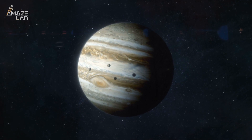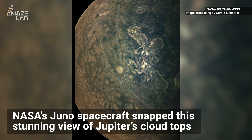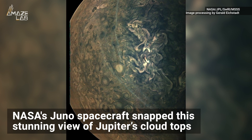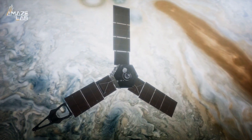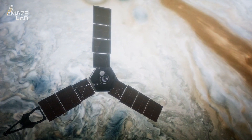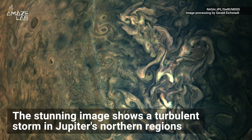Things are looking hazy on Jupiter, and scientists aren't yet sure why. NASA's Juno spacecraft snapped this stunning view of the gas giant's tumultuous cloud tops from about 15,000 miles away during a close flyby on February 17. This image shows a turbulent storm in Jupiter's northern regions.